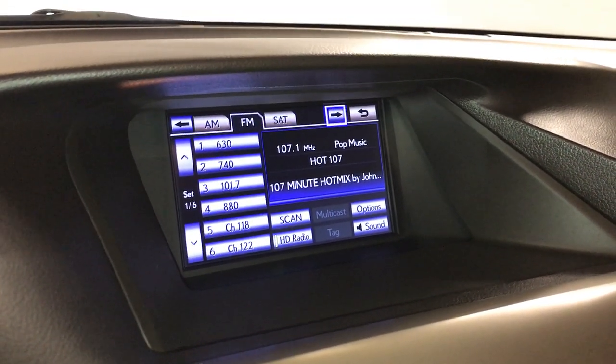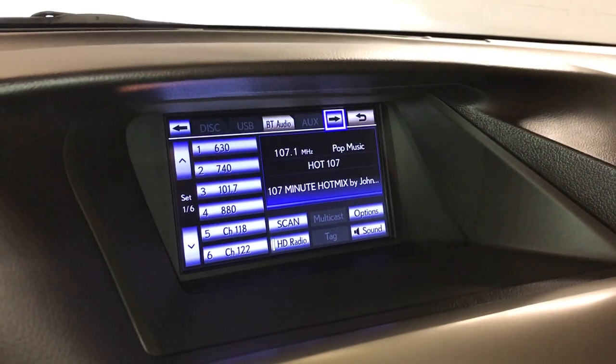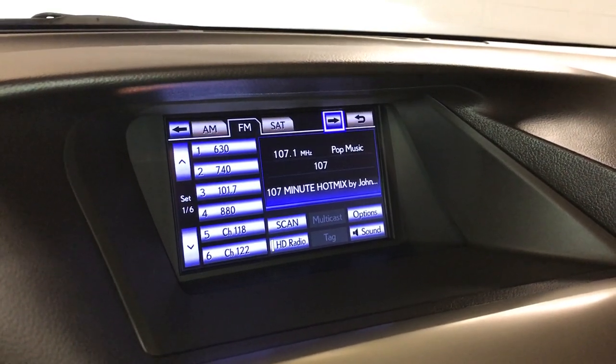AM, FM, HD radio, satellite, CD, DVD, USB auxiliary, and Bluetooth connectivity.